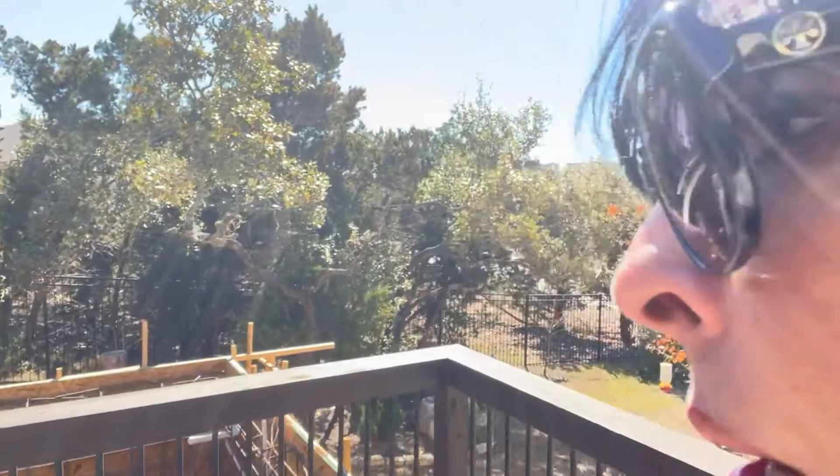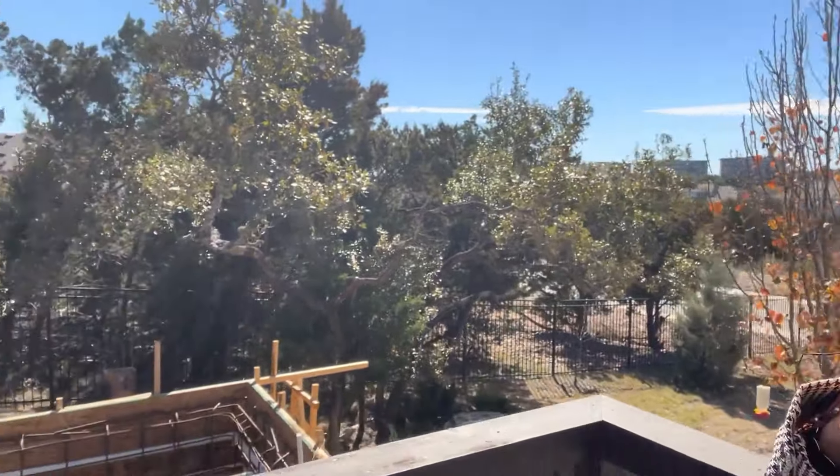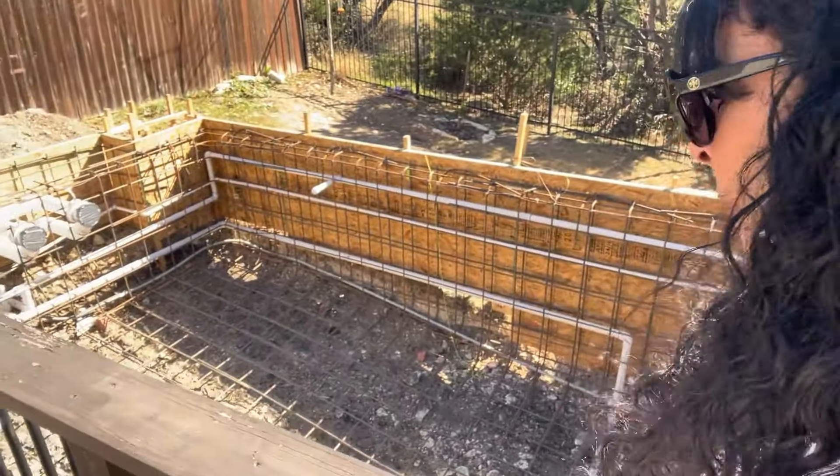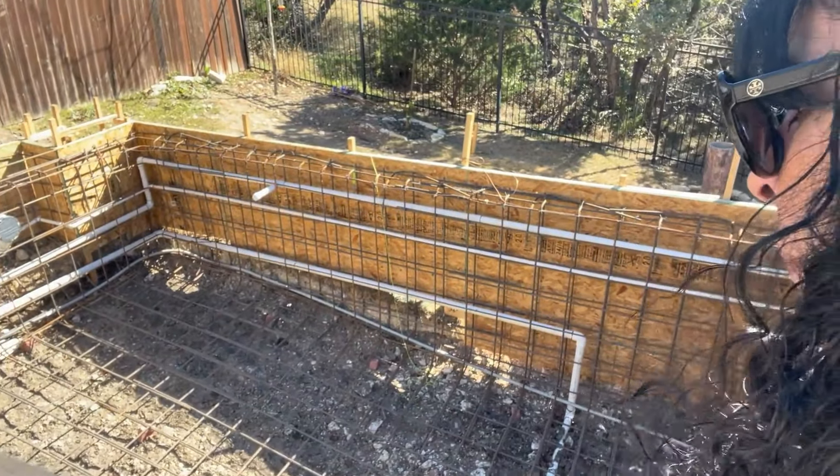To do a little recap: we started this project back in November. December was pretty chilly and I was really surprised to see the enthusiasm — how they came and dug the hole and started doing the forms. Let me get closer so you can see what I mean — all of those forms, the plumbing, and all of that good stuff.